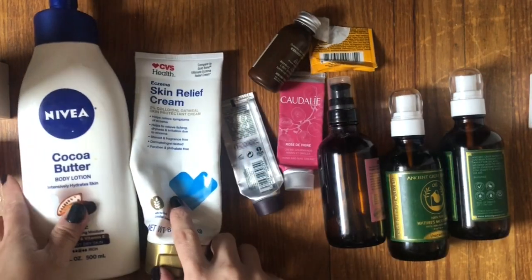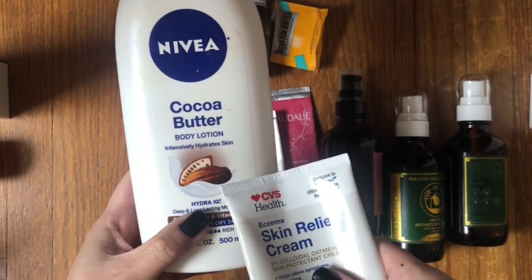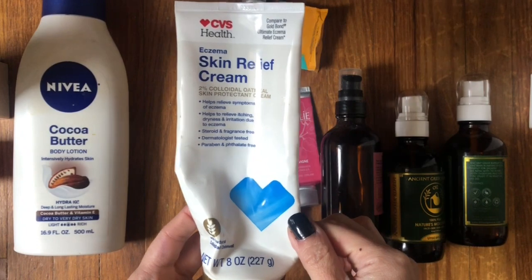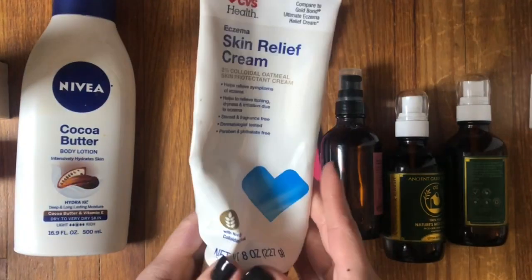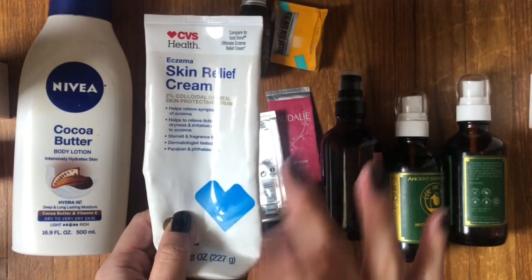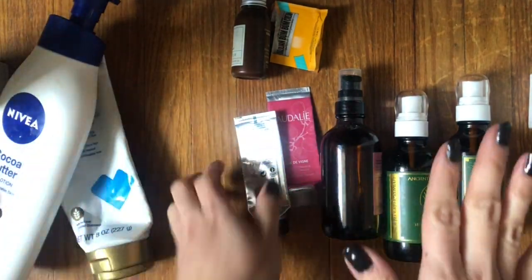For body moisturizers, I used two full-size lotions, two hand creams, two smaller-sized sample lotions, and three body oils. The Nivea with cocoa butter is actually pretty good — moisturizing enough, decent brand. Then I used up the CVS Skin Relief Cream with 2% colloidal oatmeal — I really like this and think the price is right, especially with coupons. I have a First Aid Beauty one right now but honestly you don't need to pay those prices — something like the CVS one is fine. Drugstore all the way for that.